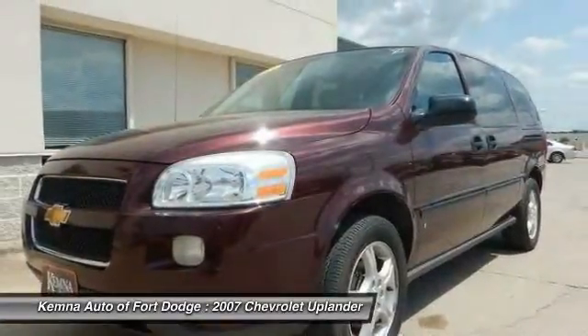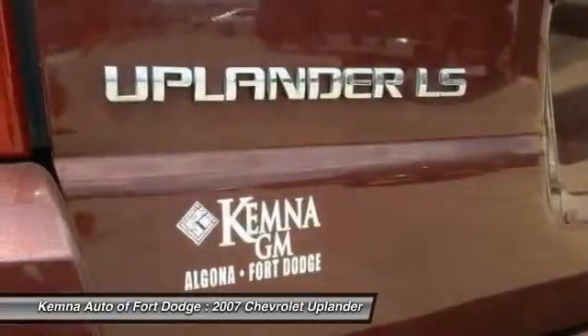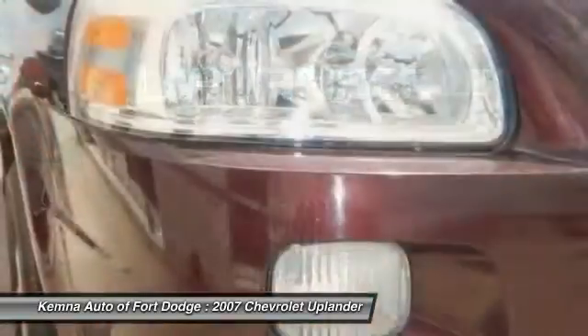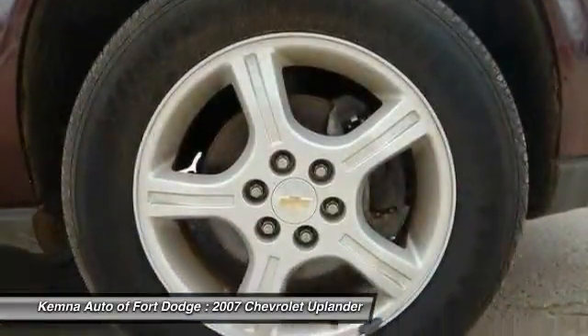Dual airbags, power steering, front air conditioning, four-wheel disc brakes, rear window defroster, CD player, power windows, remote keyless entry, tachometer, front reading lamps.